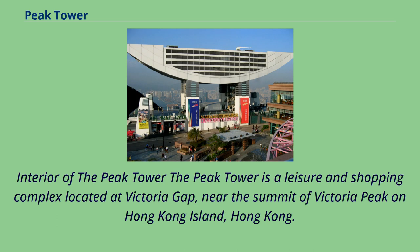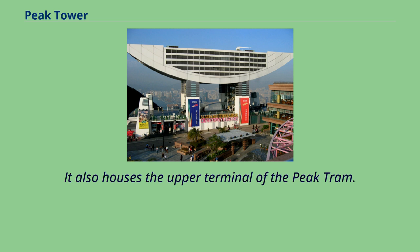Interior of the Peak Tower. The Peak Tower is a leisure and shopping complex located at Victoria Gap, near the summit of Victoria Peak on Hong Kong Island, Hong Kong. It also houses the upper terminal of the Peak Tram.